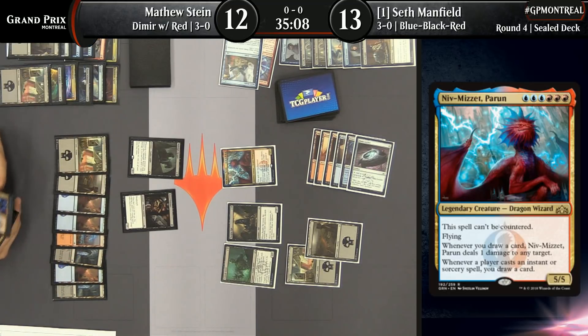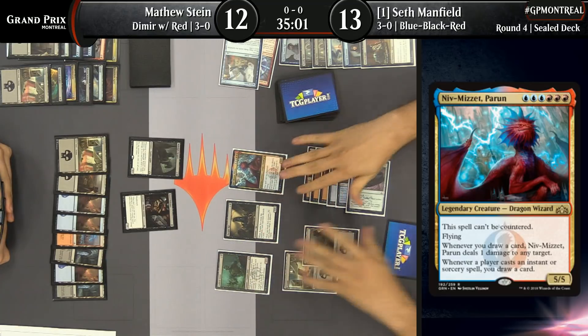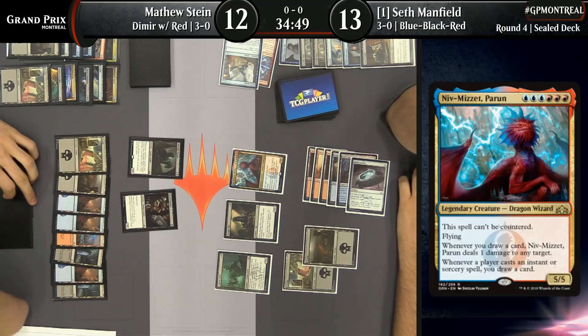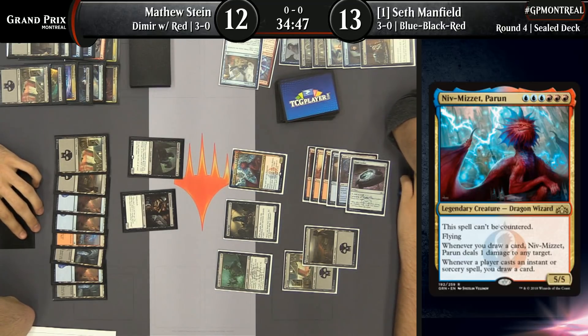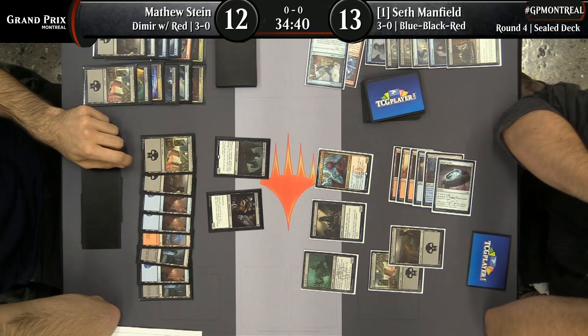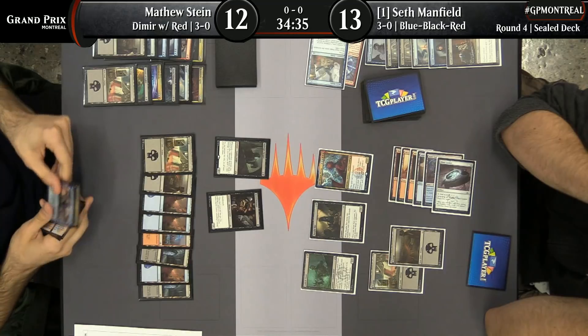Here's the big kid now for Seth Manfield — Niv-Mizzet Parun. This has some people's vote for best card in the set. It's very hard to cast, but when you do cast it, it feels very good. It's uncounterable, so any plans Matthew had for countering it — nope! And if your opponent even has a card capable of killing it — remember, this thing is five toughness — you're going to get to draw a card and ping something. In this case, you get to take out that Hired Poisoner, which is a very relevant deathtouch body. Seth has the Sphinx sitting in hand but knows his opponent has the Lava Coil from turn two — he just doesn't want to run it into that.